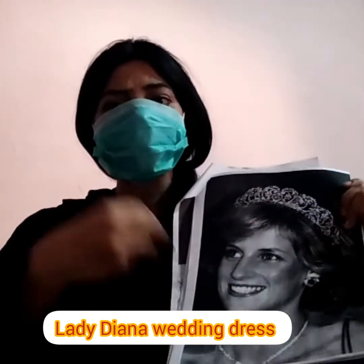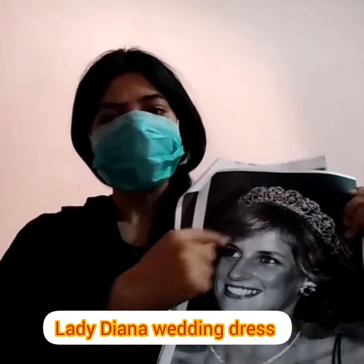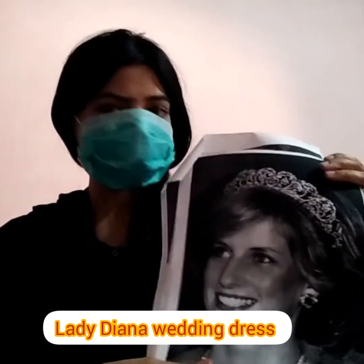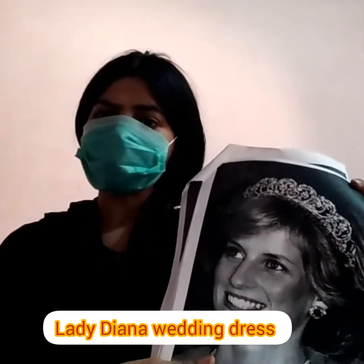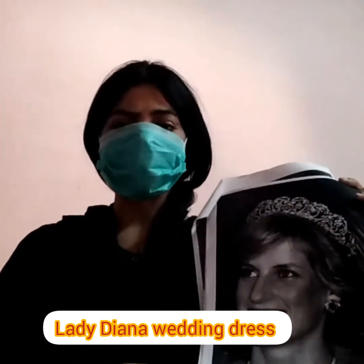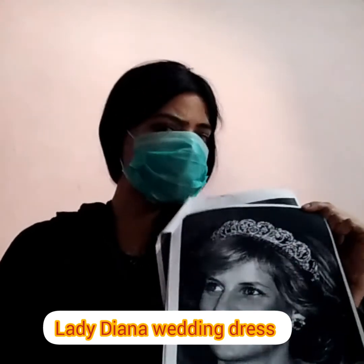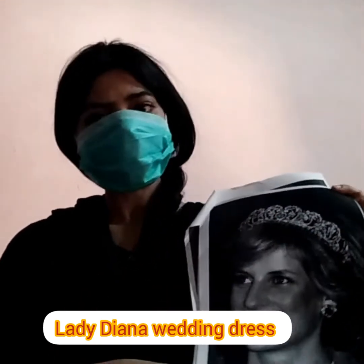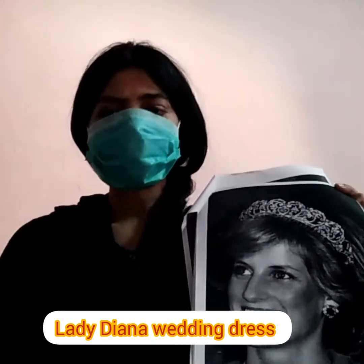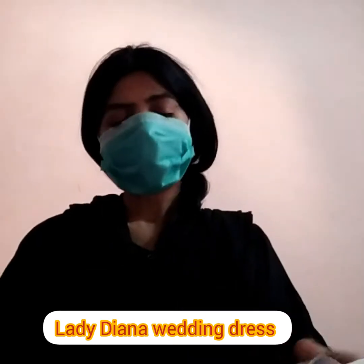The answer is no. David Emanuel later revealed he was shocked at how wrinkled the silk taffeta skirt had become when Diana emerged from the carriage that ferried her to the cathedral. The chosen dress was a silk taffeta gown with a defining puff sleeves and a 25-foot lengthy train — the longest in the history of royal wedding dresses.